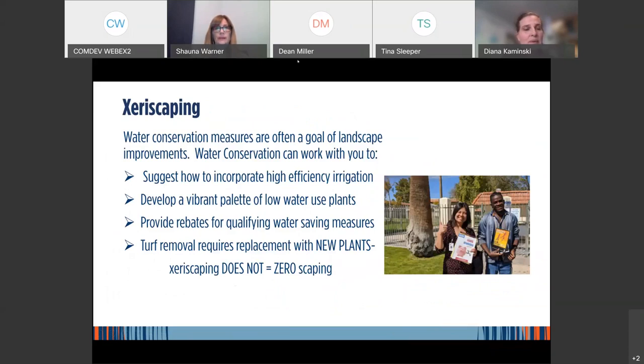Xeriscaping is often done as part of a landscape project. It includes incorporation of high-efficiency irrigation and a vibrant palette of low-water-use plants. Turf removal also requires new plants. Xeriscape — low water use plants — does not mean zero plants. Please make sure you include green in your landscape areas. Turf provides 100% vegetation coverage that affects aesthetics and the environment. If you replace all of that turf with just gravel, you're basically creating a paved surface, which is very hot. Part of our environmental efforts are to replace a percentage of removed turf with vegetation.